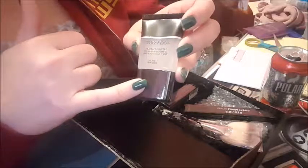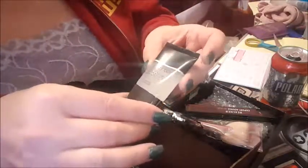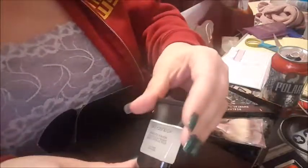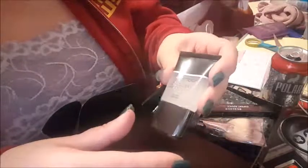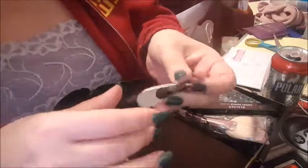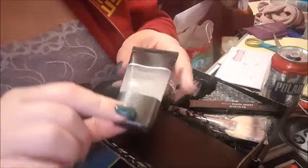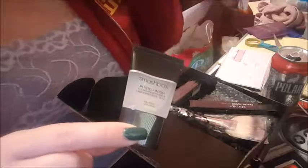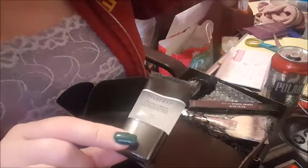The first thing I have is a Smashbox primer — the Photo Finish Primer. I've actually used this before. I had a sample size that was quite a bit smaller than this and it's really good if you like a silicone-type feeling primer. It works wonders, really gets rid of the pores. This is the travel size — you can get this at Sephora for about 16 bucks. I'm pretty happy with that. I'm gonna be traveling soon so I'll put that in my travel bag.